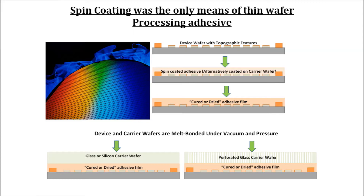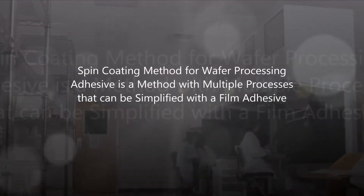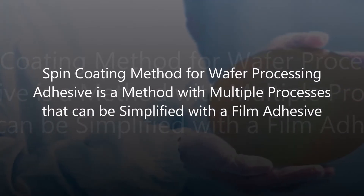With the innovation of high-temperature capable temporary bonding film adhesives from AIT, more options are available in processing while eliminating some of the limitations that have been hampering the commercialization of 3D wafer level processing.